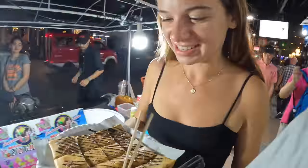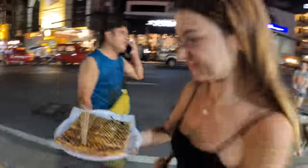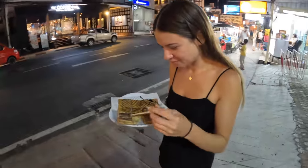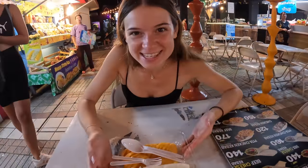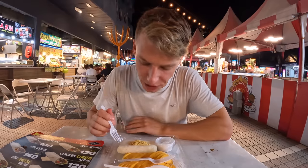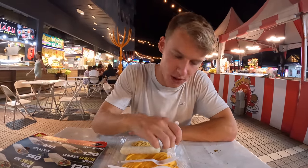Roti! This is heaven — I've been waiting for this for so long. Every other country we went to I was saying I want my roti in Thailand. I can't even pick it up! So good.